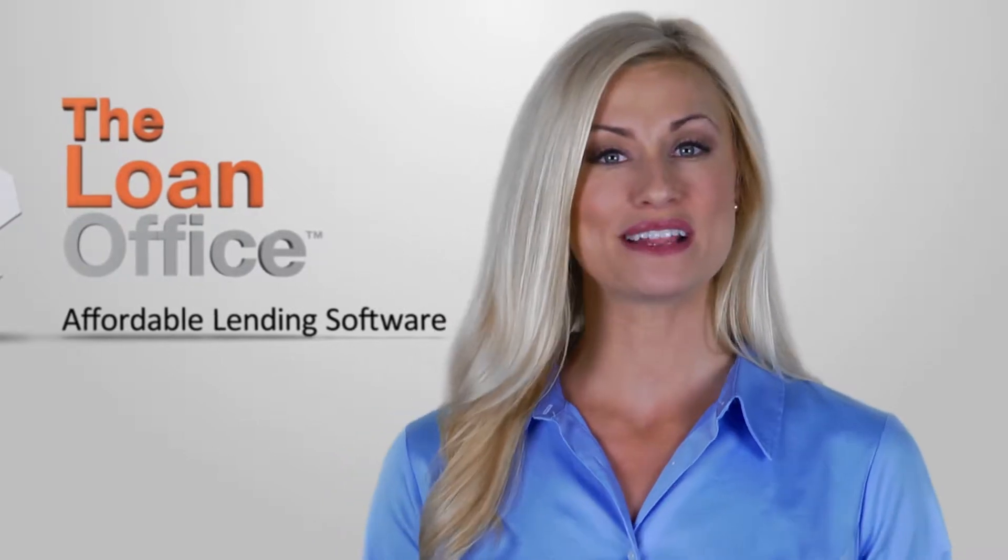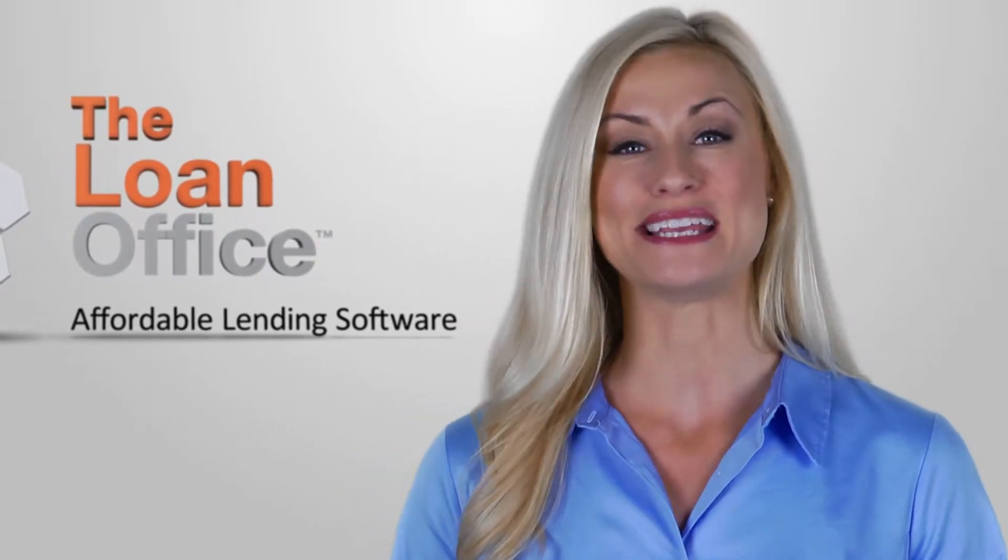The Loan Office software will help you automate everything and was specifically made for small lenders. Here's a sneak peek.